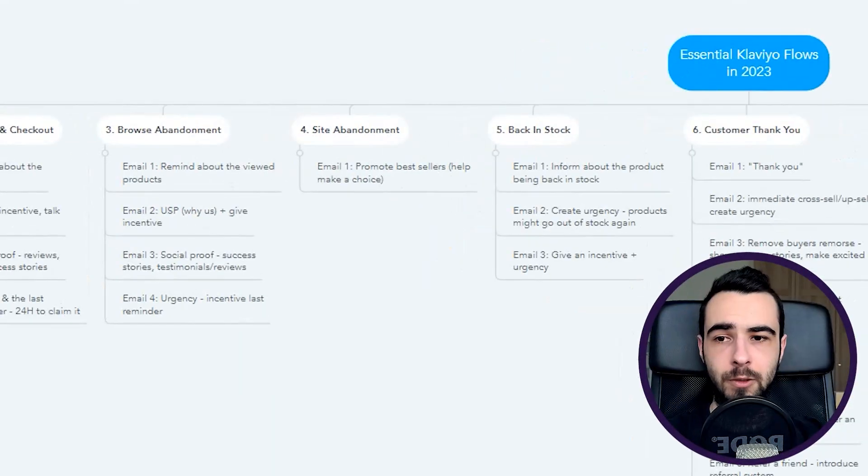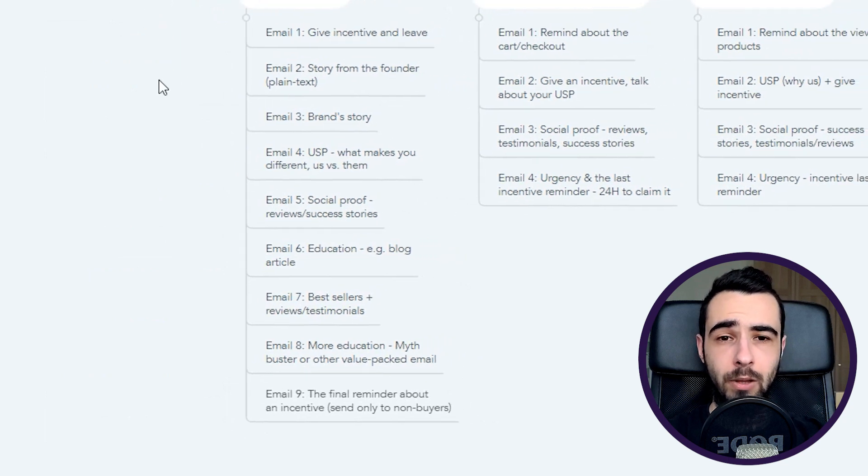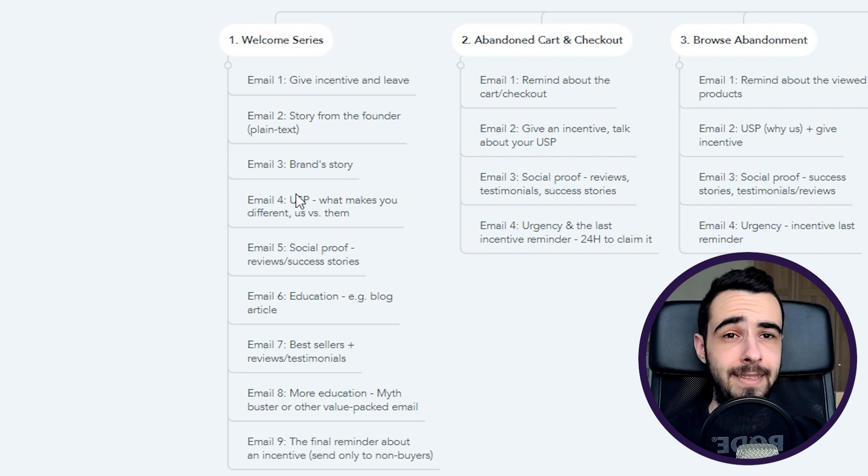Let's start with the welcome flow. I like to make the welcome flow quite long — I recommend going with nine emails at least. For time delays, I like to do between two and three days between each of the first four to five emails, and then longer — three to four days — between emails five to nine. You want to spread the flow across a few weeks so you don't send nine emails in nine days and annoy them.